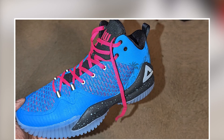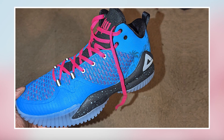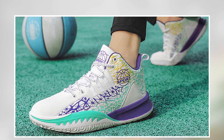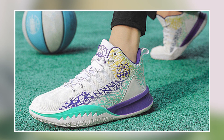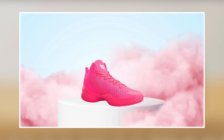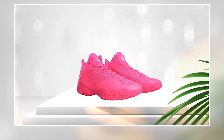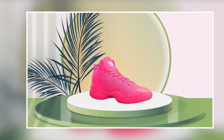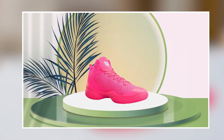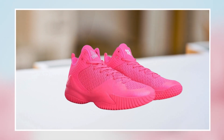Another benefit of the Peak High Top Men's Basketball Shoes is their comfort. The shoes are lightweight and breathable, which helps to prevent foot fatigue during long games, and they feature a cushioned sole that provides excellent shock absorption to reduce the risk of injury. They also have a reinforced heel and toe, a supportive midsole for stability during quick movements, and a non-slip sole to prevent slips and falls on the court.